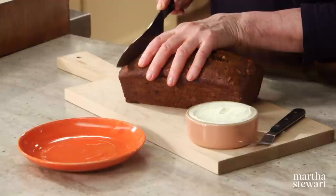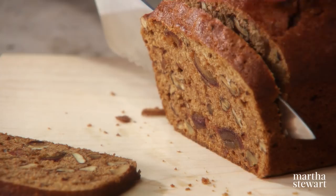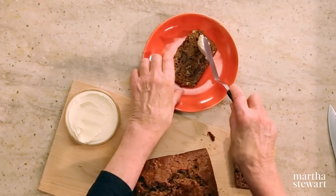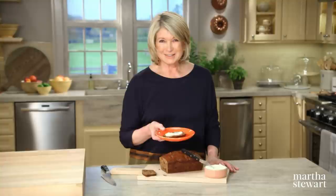To serve, slice about a quarter of an inch thick — you can see the beautiful texture inside. Use a serrated knife to slice. Serve with a little bit of good cream cheese on top. This is another take on an old-fashioned favorite — a healthier take. Thank you so much for watching and I'll see you on the next episode of Martha Bakes.